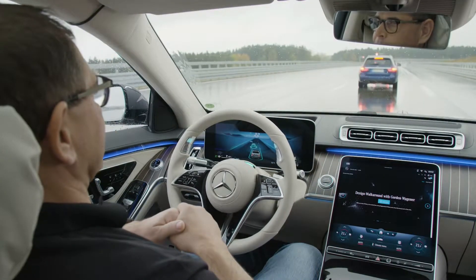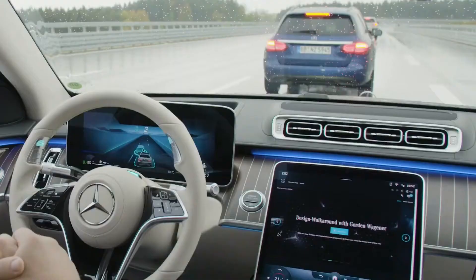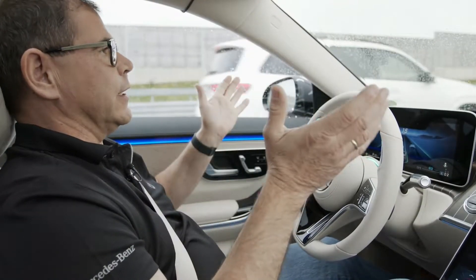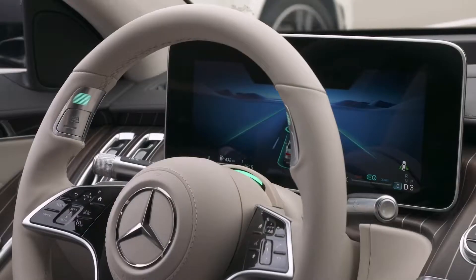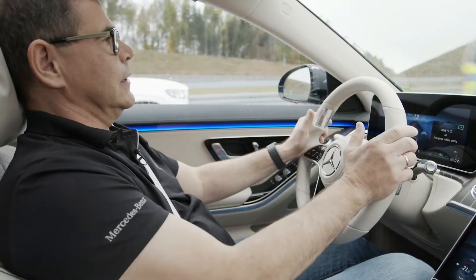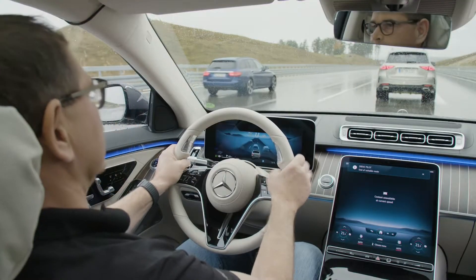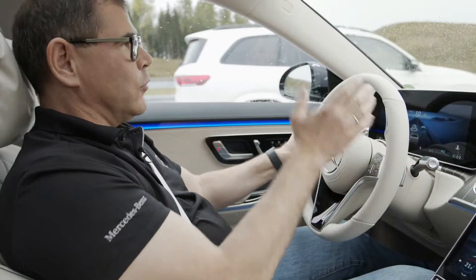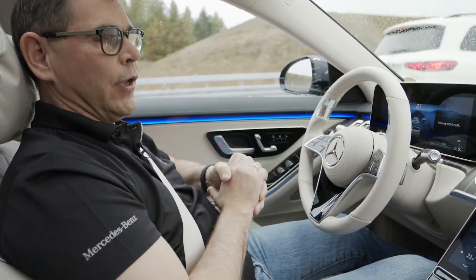Even as in this example, if there was an unforeseen end of a traffic jam that I couldn't see because there was a big car ahead of me. But of course, I have to stay alert and be prepared to take over. The car tells me to take control. I take control, I press the button. There was a police car in this case, and it's safer if I steer the car so the police car can pass through the emergency corridor. But afterwards, I can always reactivate Drive Pilot and just keep going.